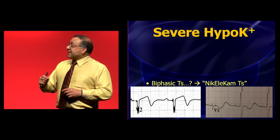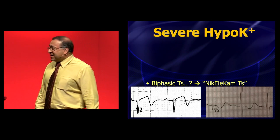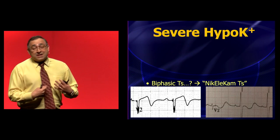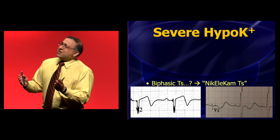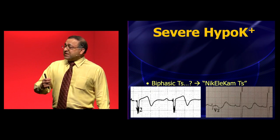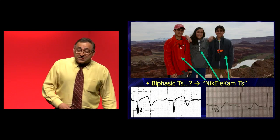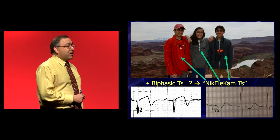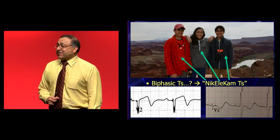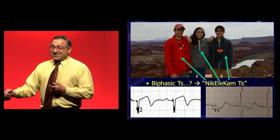I refer to this as the Nikelicam T-wave. People started saying 'reverse Wellens' wave,' and I thought: Wellens already has his name on something, De Winter's got his name on a T-wave — I want to name something too. I'm not going to name it after myself, that's kind of arrogant. But my kids were standing next to me as I was looking through this, and they said it kind of looks like a roller coaster. So I named it after my kids: Nikhil on the left, Alina in the middle, and Cameron on the right — the Nikelicam T-wave. If you Google search Nikelicam, we've made it.